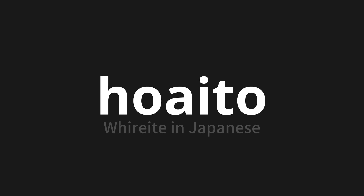Let's say it all together: Hoa ito. Hoa ito. One more time: Hoa ito.